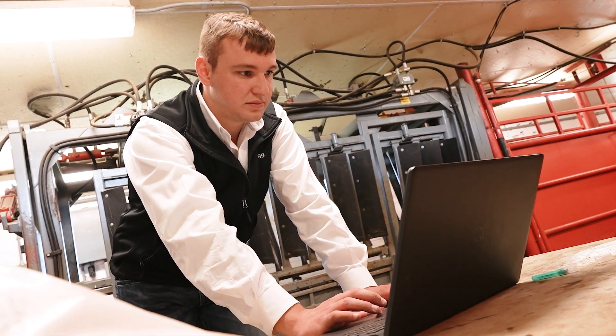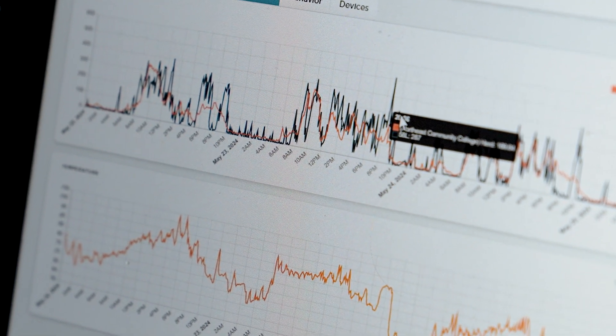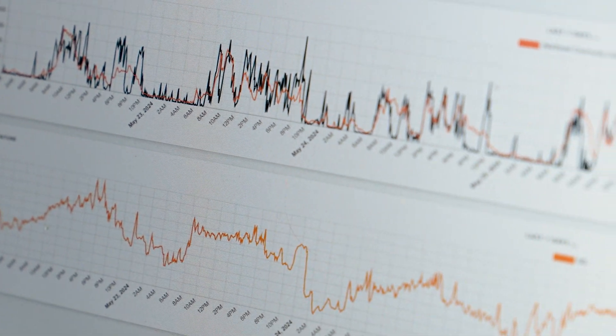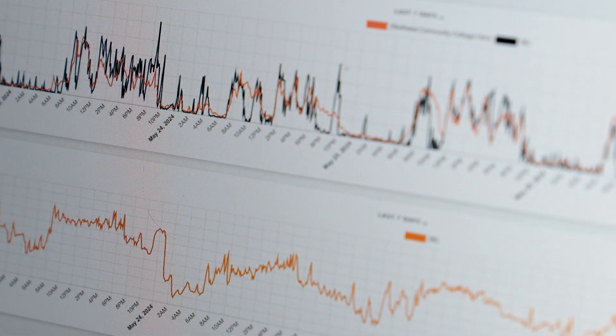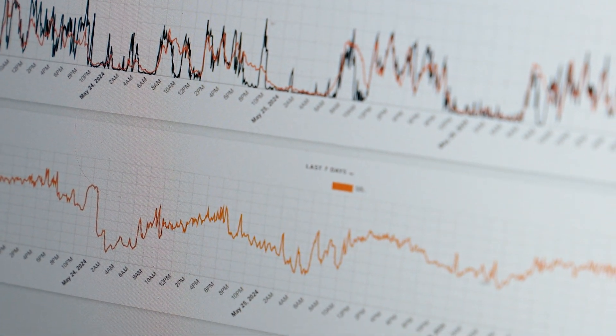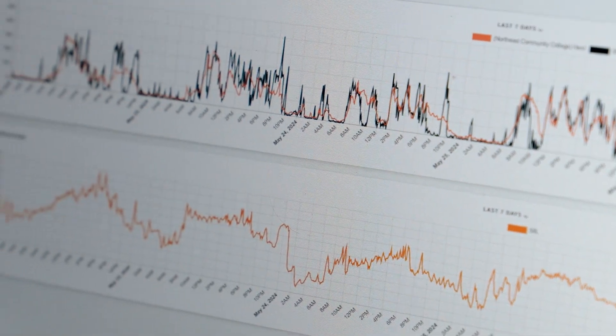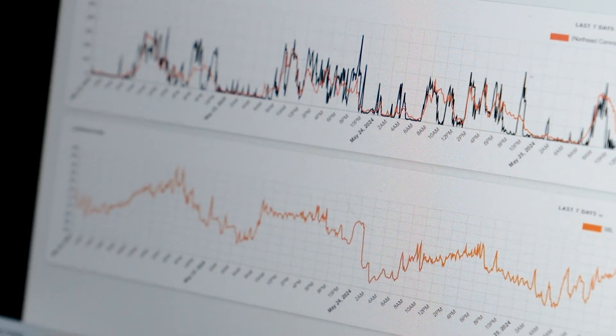This is what our biometrics look like. We're able to monitor movement, taking the herd average and the individual animal — the herd is the orange, the black is the individual animal. This is also their ambient temperature around the ear. We can also see when they have a decrease in movement, there's also a decrease in temperature — most likely because it's nighttime and cooler.